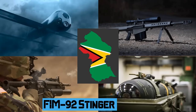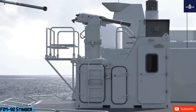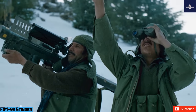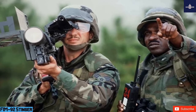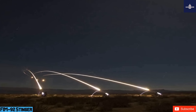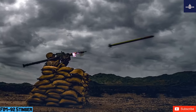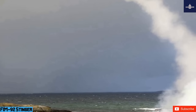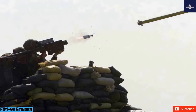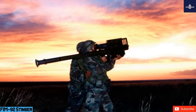The FIM-92 Stinger is an American man-portable air defense system (MANPADS) that operates as an infrared homing surface-to-air missile (SAM). It can be adapted to fire from a wide variety of ground vehicles and from helicopters as the Air-to-Air Stinger (ATAS). It entered service in 1981 and is used by the militaries of the United States and 29 other countries, manufactured principally by Raytheon Missiles and Defense. The Stinger can be shoulder-fired by a single operator, although standard procedure calls for two operators — a Team Chief and Gunner.